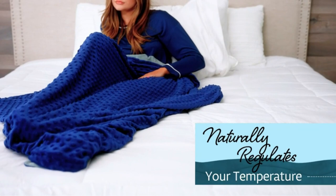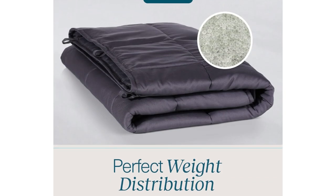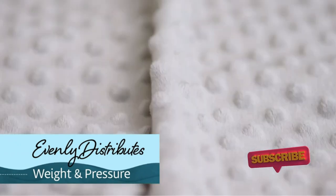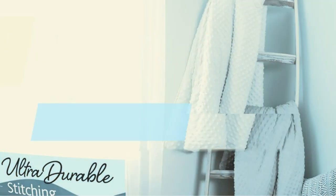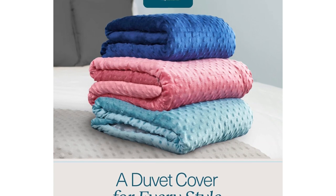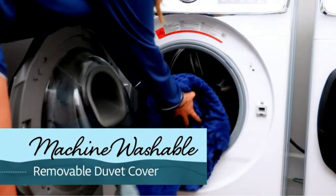The 100% cotton material is designed to keep you cool, although some sleepers who run hot or live in warm climates may still think it's too warm, so that's something to consider. There's also a removable duvet cover for easy cleaning, with a durable zipper and eight duvet tie loops to keep the blanket in place. A handful of customers have had issues with the glass beads redistributing after a few weeks or months of use, but those who experienced problems seem to have had good luck by contacting customer service.